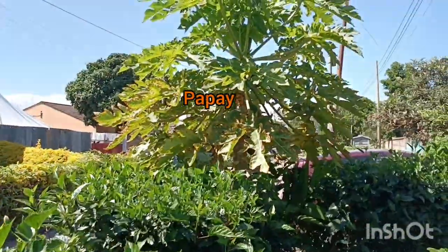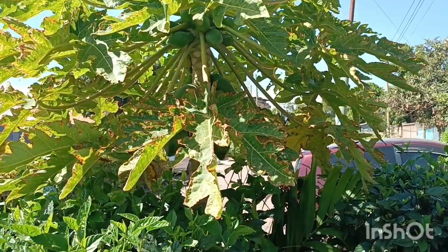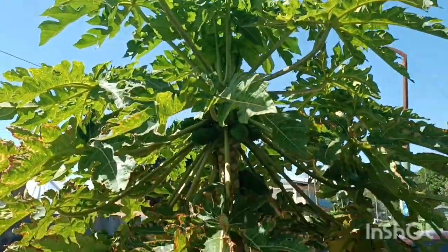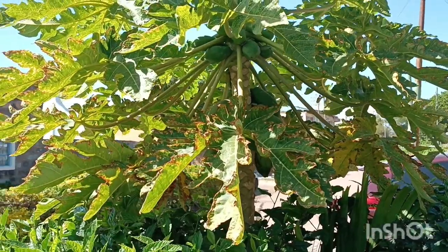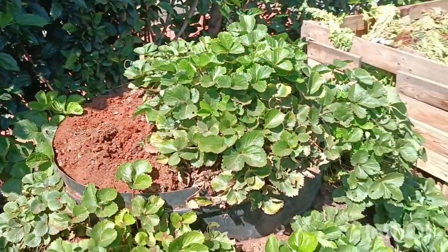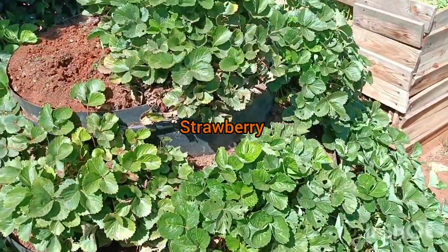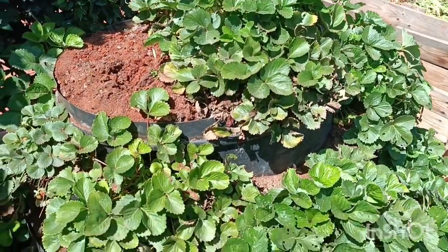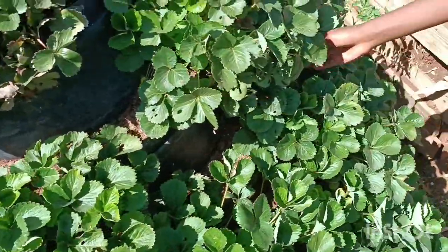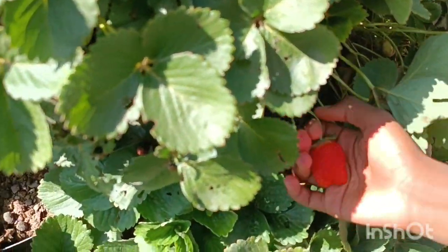Oh, our pawpaw is still there! Have you guys ever seen this pawpaw? Still doing better, still doing well. It doesn't need much maintenance. And as for strawberries - the beauty with strawberries is that once you plant them and they've picked up, these ones have been here for so long and you're still enjoying the fruits.